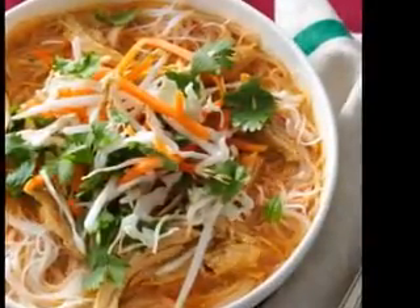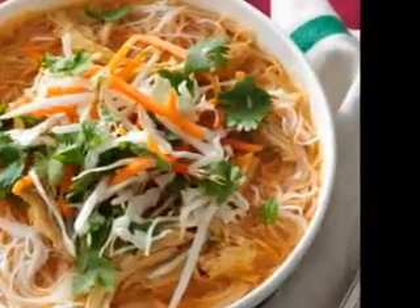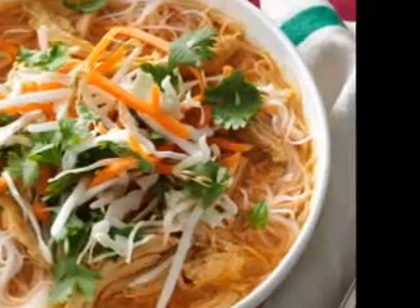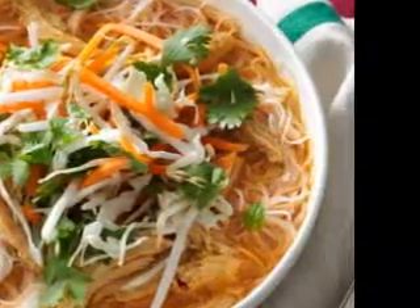Cornstarch, for example, is often added to small amounts of liquid such as cold water, chicken stock, or white wine, whisked together, and added to the soup, which is then simmered and allowed to thicken.